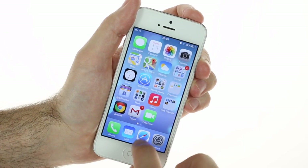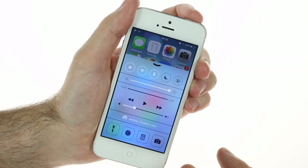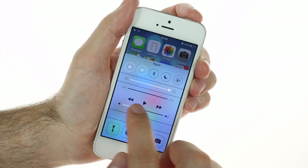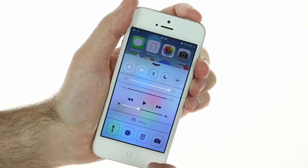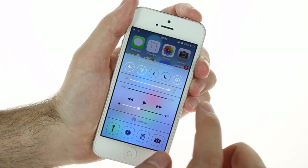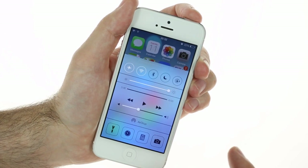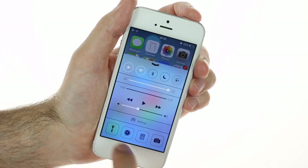The control center is invoked with a swipe from the bottom of the screen. It has five toggles: airplane mode, Wi-Fi, Bluetooth, do not disturb mode, and rotation lock. Then there is the brightness slider, the music controls with volume and duration scrubbers, followed by AirDrop quick access, and four shortcuts: flashlight, clock, calculator, and camera.